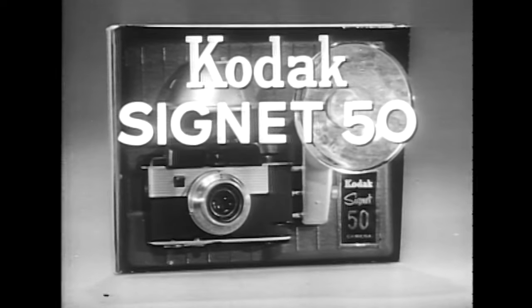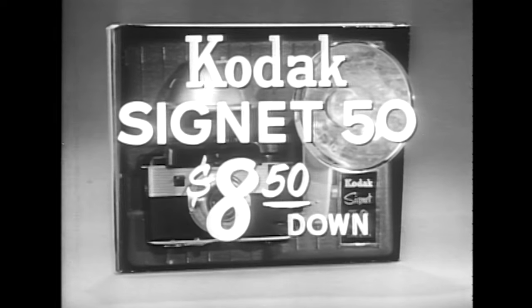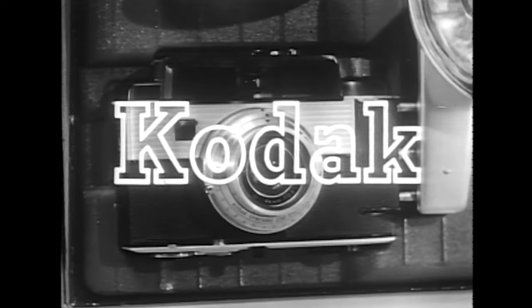The Kodak Signet 50 camera, complete with flash holder, costs $82.50, or as little as $8.50 down. When you see its many fine features, I'm sure you'll accept no other.